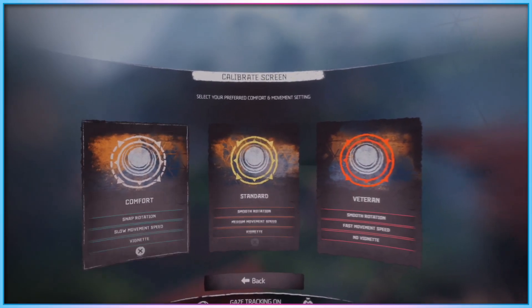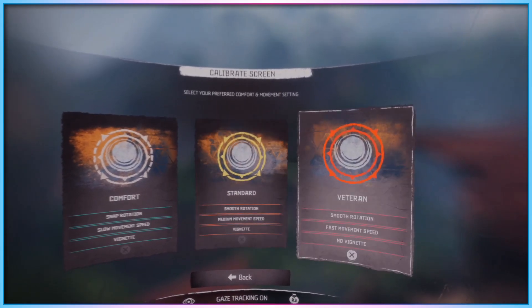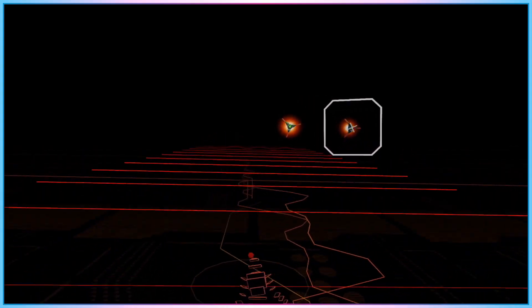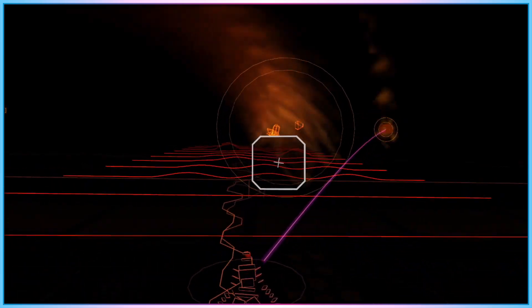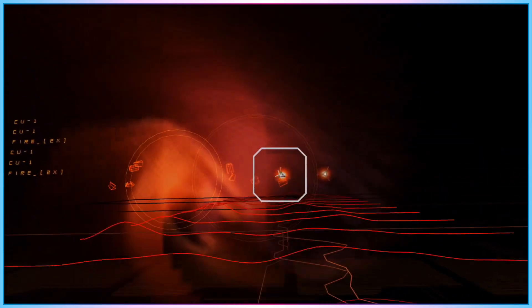Beyond that, in launch software, eye tracking is mostly used for things like menu navigation, as seen in Horizon Call of the Mountain. The really interesting use case for eye tracking when it comes to the launch day software is Res Infinite, a game that can be largely, but not entirely, played using eye tracking.